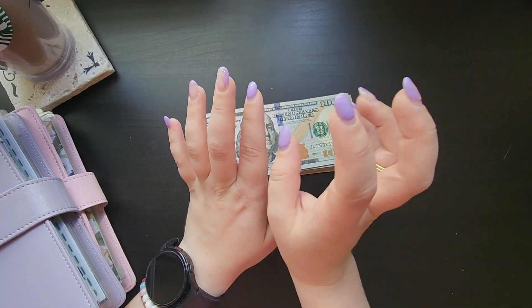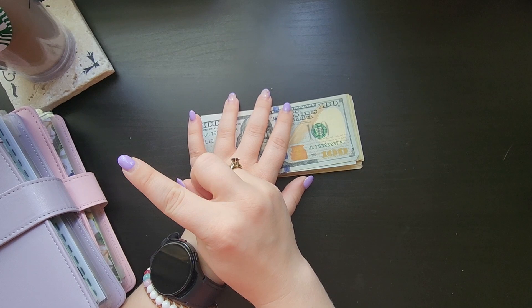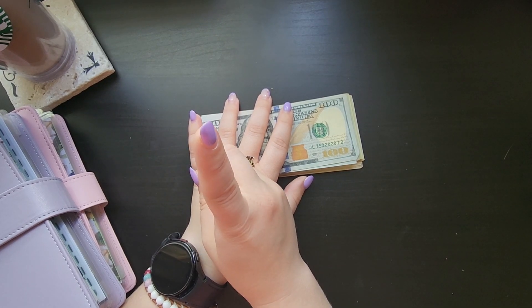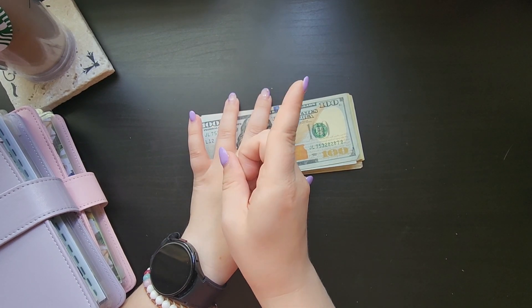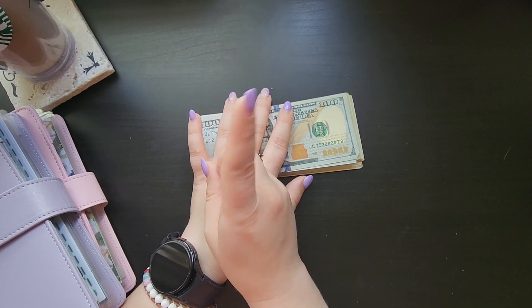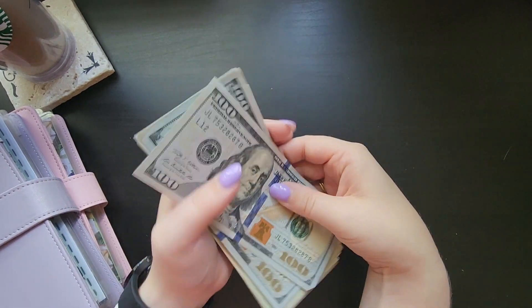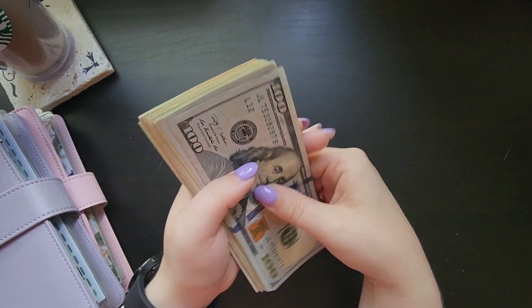$755. If you've seen my last video this is all recap, but $255 of it I put into my savings account, and $500 of it I am stuffing — and that is what today's video is. So right here I have $500 that came from my savings challenge box and we are going to go ahead and stuff it.